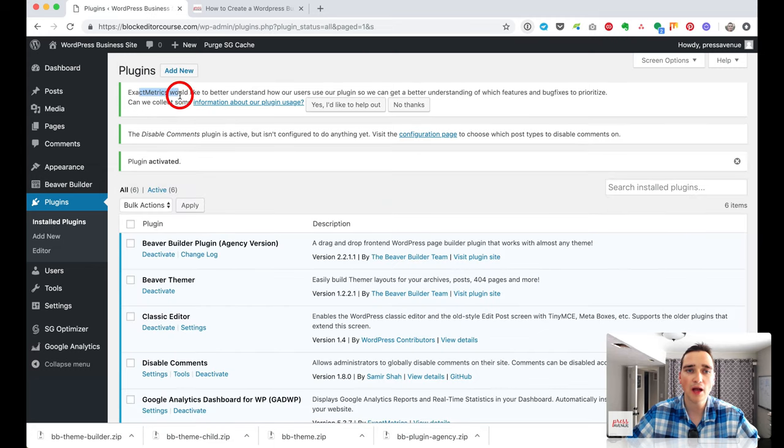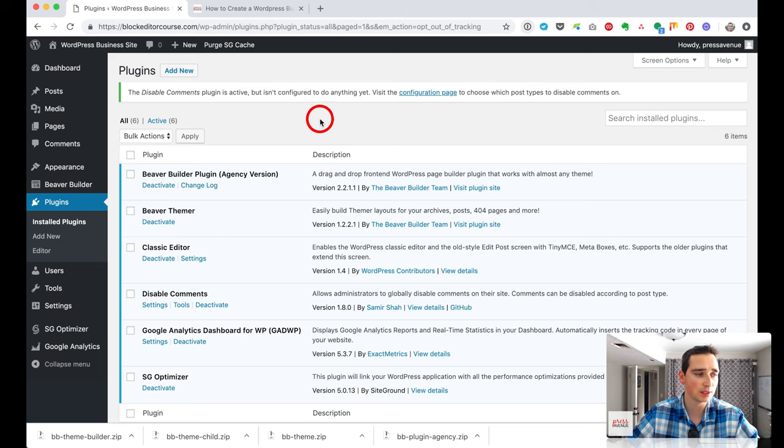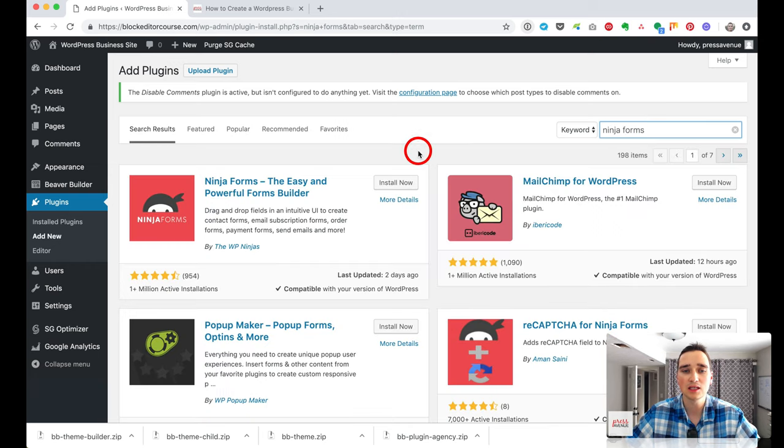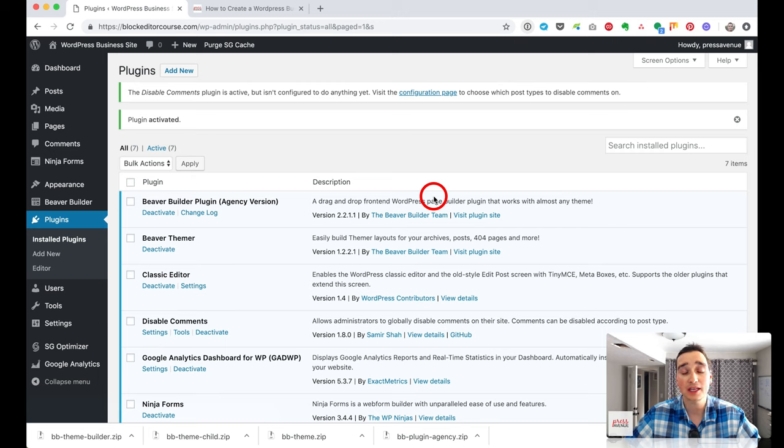Next, we install a forms plugin. A lot of people recommend Contact Form 7, but it requires shortcodes and we prefer drag and drop. We use Ninja Forms — it's a freemium plugin that lets you do a lot for free, with additional paid features if you need them. If you're doing heavy forms like employment or real estate applications, we highly recommend Gravity Forms, though it's paid from the start. We'll install Ninja Forms for now. Then install Safe Redirect, which lets you redirect links — useful when you delete a post or want to redirect old pages.